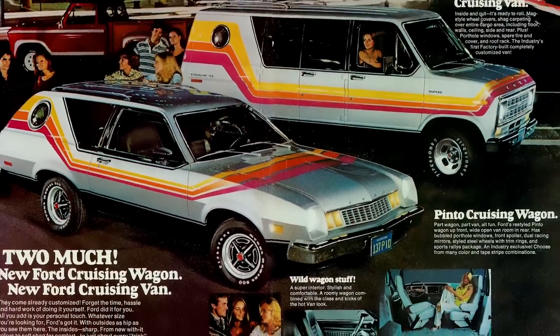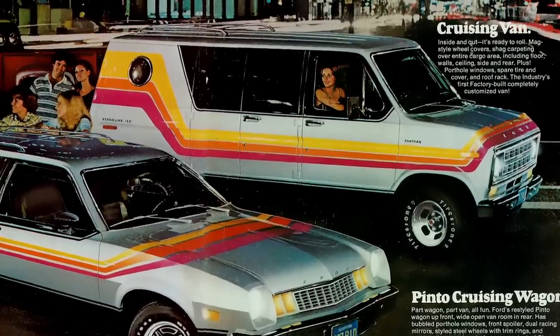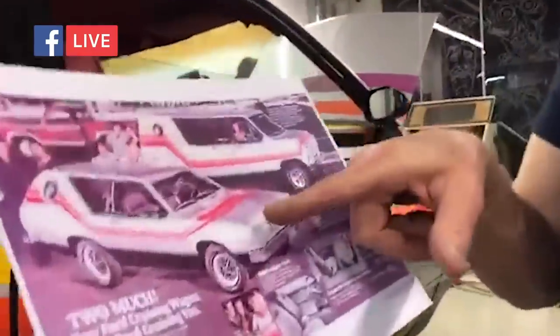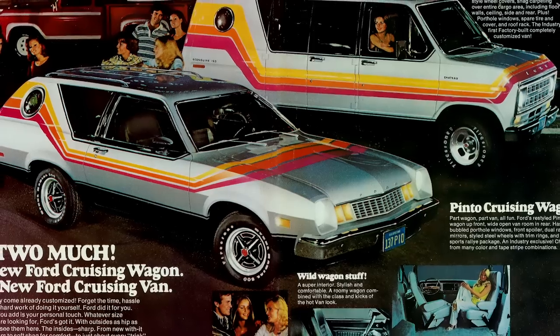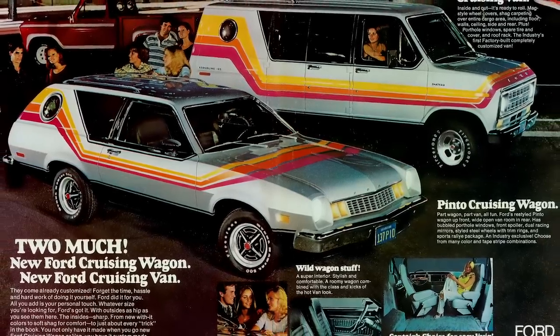I found an ad from Ford. It showed the Pinto Cruising Wagon, but it also showed the Ford Cruising Van. I looked at this thing and thought, 'We got that one — we got to find this one.' How cool would it be to recreate that ad photo? We had to find a Ford Cruising Van.